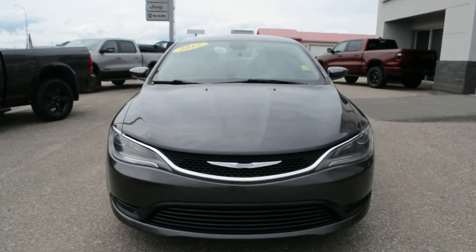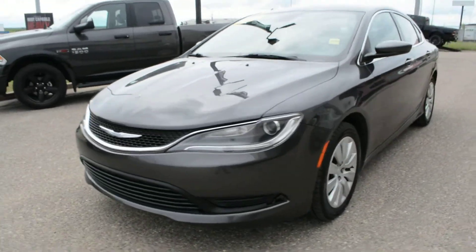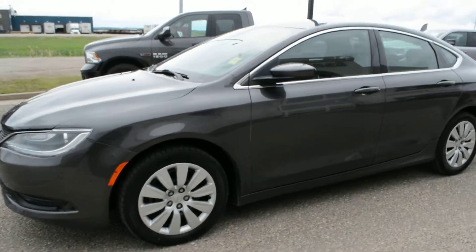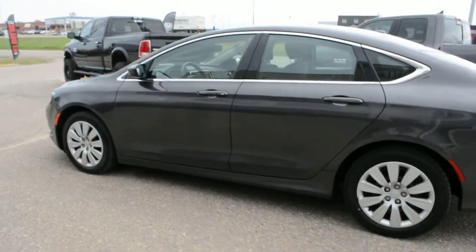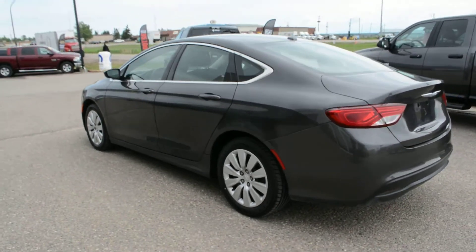Hi everybody, Brittany here over at Bonneville Dodge, just here to show you another one of the pre-owned units we currently have here on the lot. This model is a 2015 Chrysler 200 LX, equipped with a 2.4 liter Tiger Shark inline 4 engine. Overall this car is in great condition inside and out and offers a great blend of features as well.